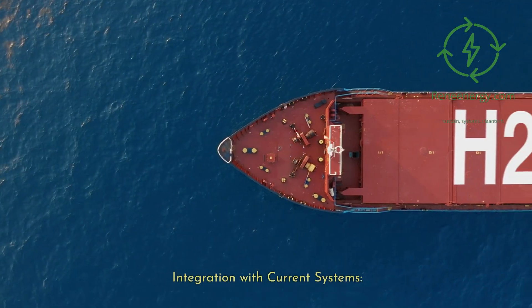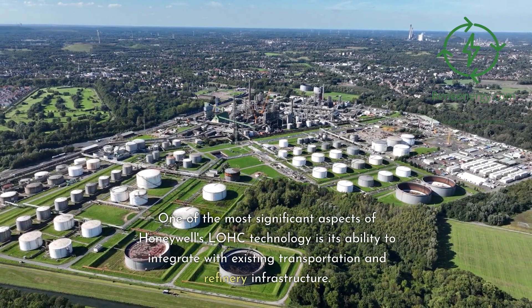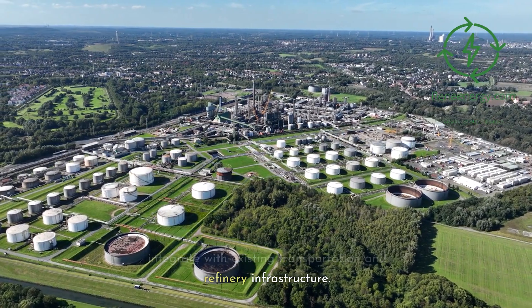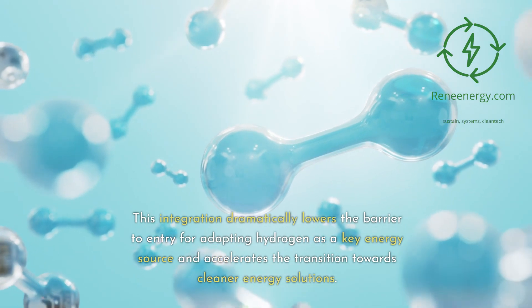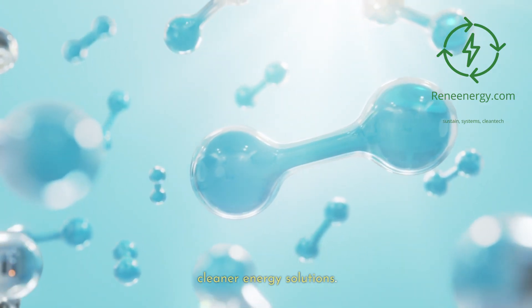Integration with Current Systems. One of the most significant aspects of Honeywell's LOHC technology is its ability to integrate with existing transportation and refinery infrastructure. This integration dramatically lowers the barrier to entry for adopting hydrogen as a key energy source and accelerates the transition towards cleaner energy solutions.